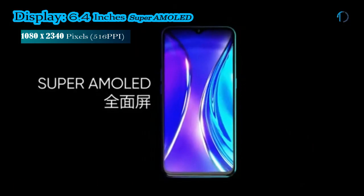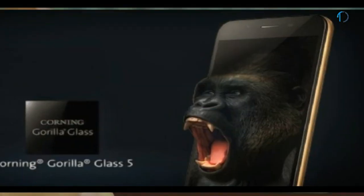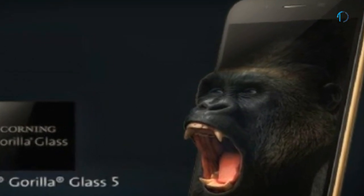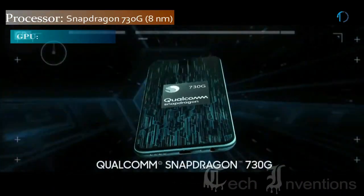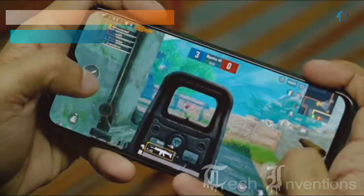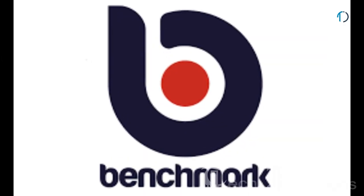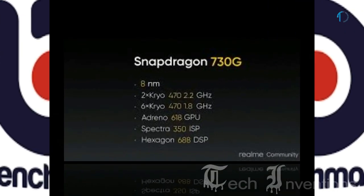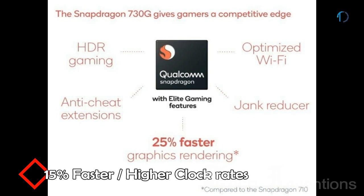The Realme XT Pro variant features a 6.4-inch Super AMOLED display with 84.3% screen-to-body ratio and aspect ratio of 19.5 by 9, protected by Gorilla Glass 5 on both front and back with an aluminium frame body. It has an under-display optical fingerprint sensor with an image density of 403 ppi. This variant is powered by a 1.8 to 2.0GHz octa-core Qualcomm Snapdragon 730G 8nm processor with Adreno 618 GPU and 6GB and 8GB of RAM. The Adreno 618 is 14 to 30% faster than the Adreno 616 in the Snapdragon 710, and the Snapdragon 730G performance is 15% faster due to higher clock rates.